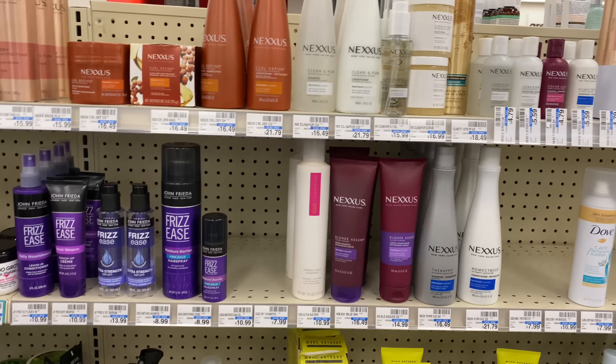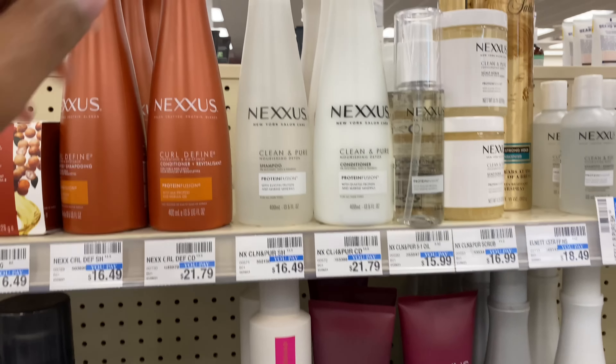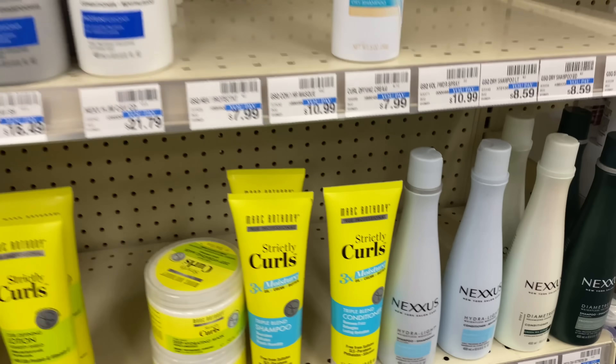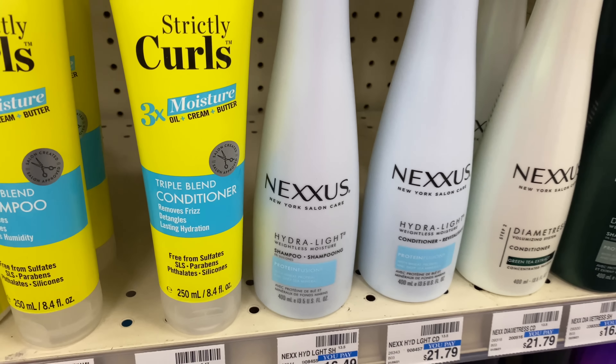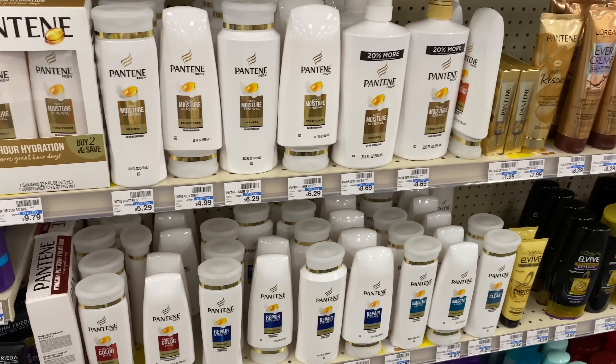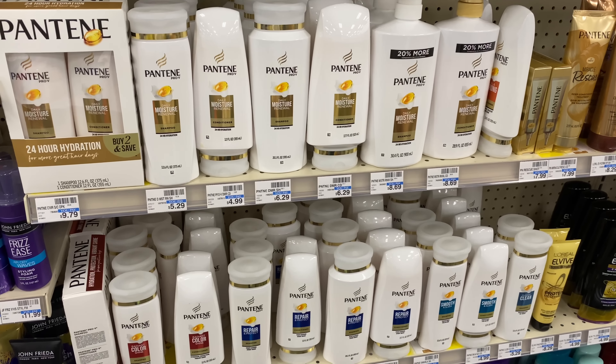We have the $5 off of 3 paper coupons from the April P&G. I'm going to grab two Pantene items. I scanned the curl define and the $5 digital coupon did not pop up for that, but you can use the $5 coupon from the 3/28 safe inserts. I'll use the digital and the paper — the clean and pure at $16.49 and the Hydrolite at $16.49.